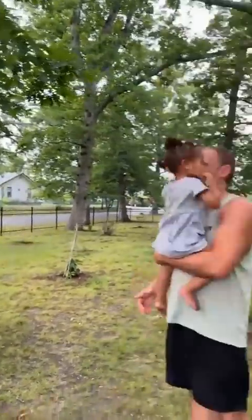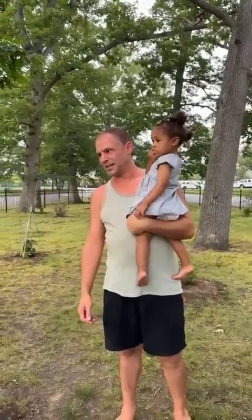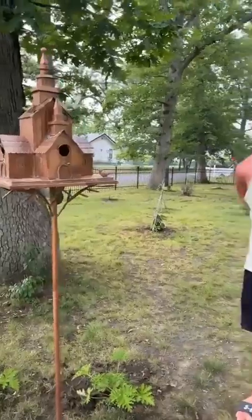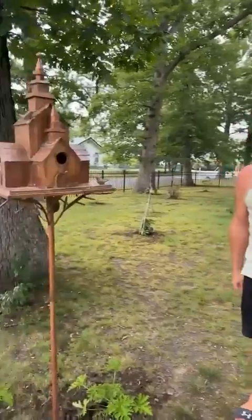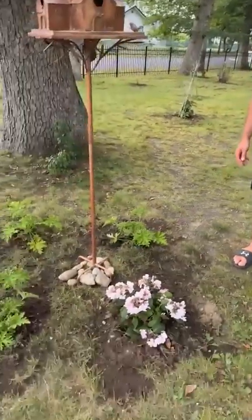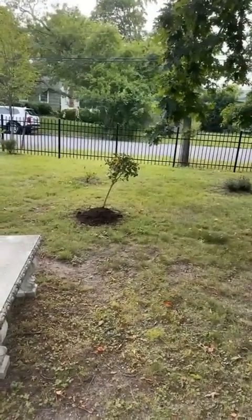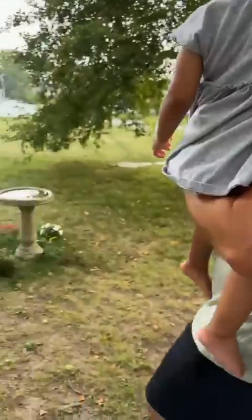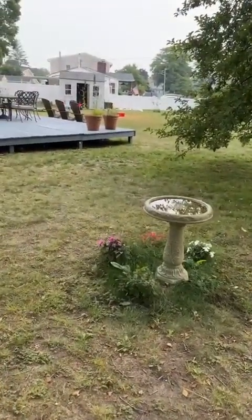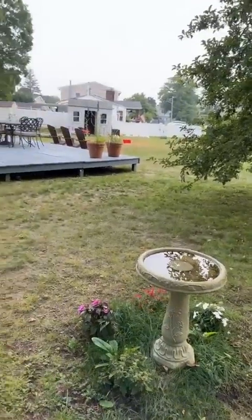Thank you babe, it's beautiful. I actually love it — this is perfect. I feel like I'm gonna come sit here, pick a book, read it, and just look at it and relax. I'm not kidding. Did you put new soil in? I mixed some stuff up, put some new rocks in. In the mornings the birds actually come and drink from the bird bath, which is really nice — they're bathing in it.